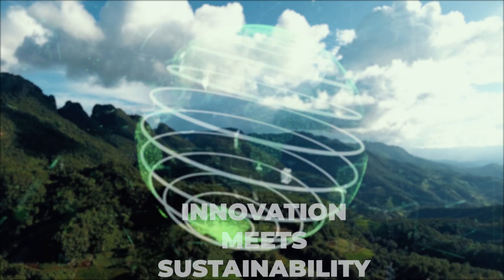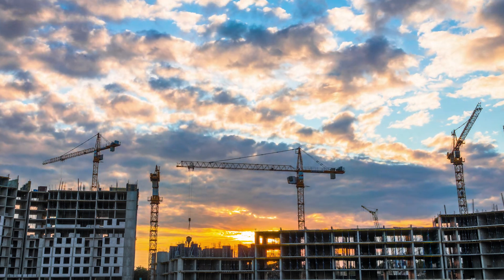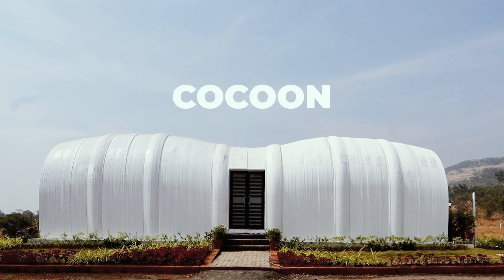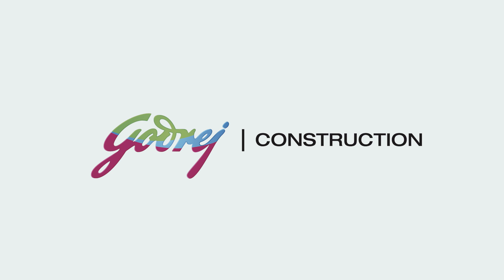Imagine a world where innovation meets sustainability, where construction is not just about erecting structures, but about shaping a greener future. Presenting Cucoon — a blend of modern engineering and environmental stewardship, brought to you by Godrej Construction.